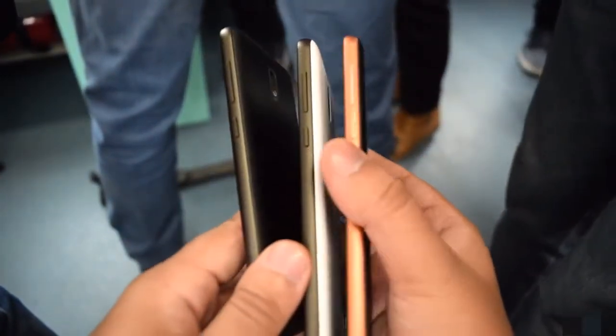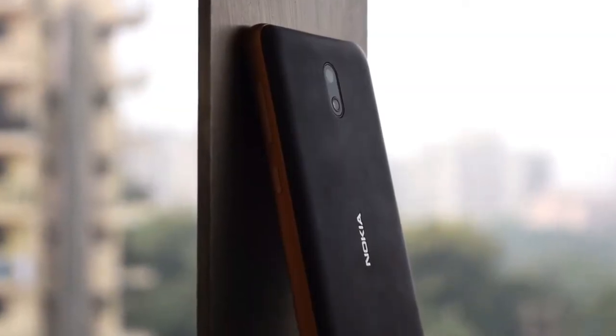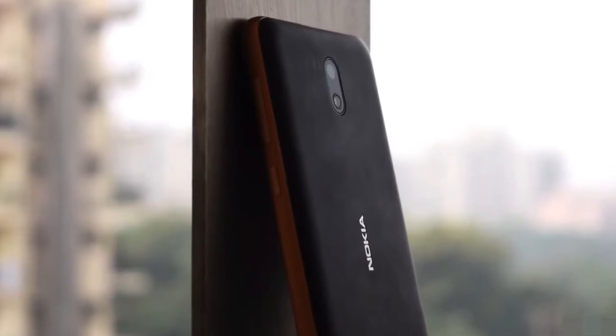It is available in three colors: copper, white, and black, and almost all of them look quite great. The build and design of this phone is quite good overall.